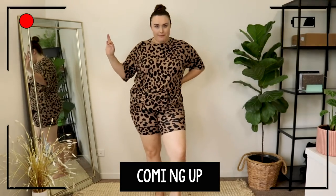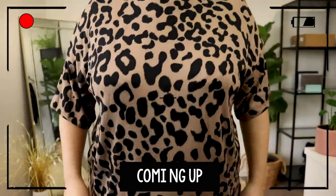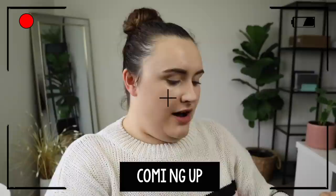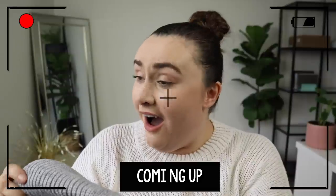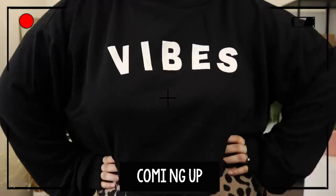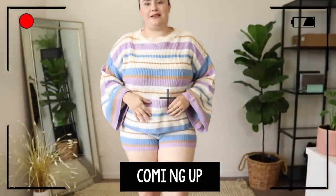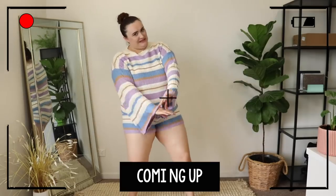This is BOMB. Look, I cannot tell you how freaking comfortable this is. I wish that you guys could have feel-o-vision. I literally have to pick my jaw up. Thank you Fashion Nova for creating such amazing pieces for plus-size women. I'm just stoked! I don't know what this dance is, but I'm stoked!